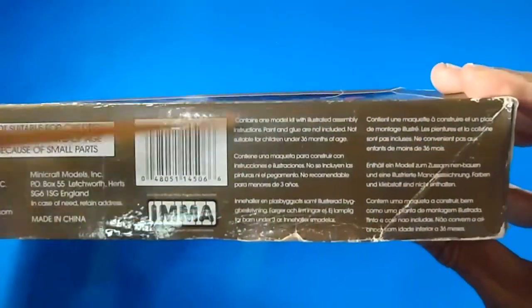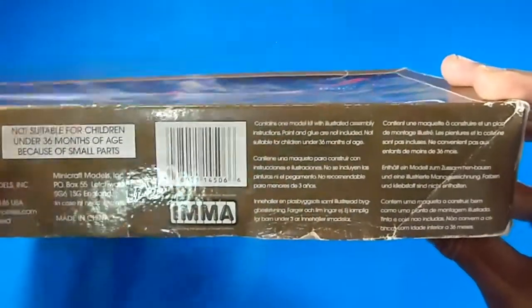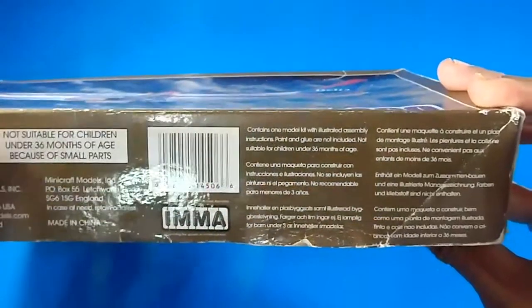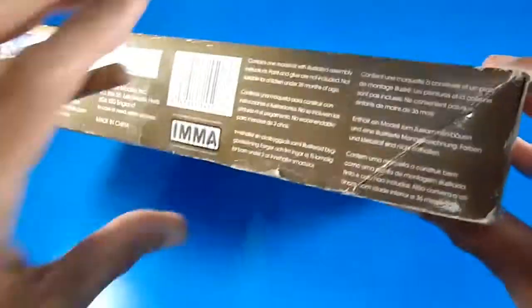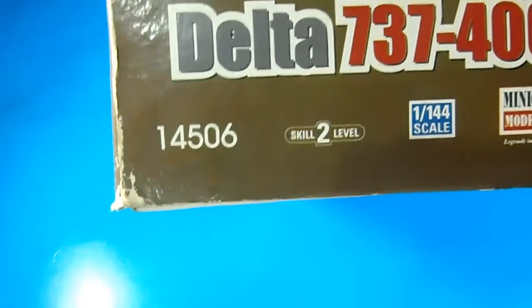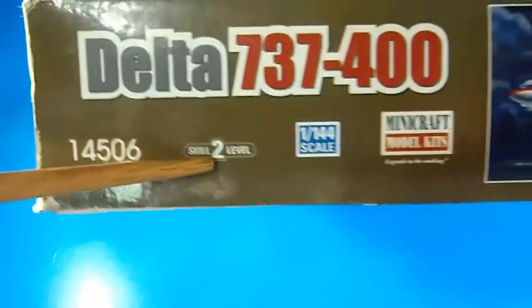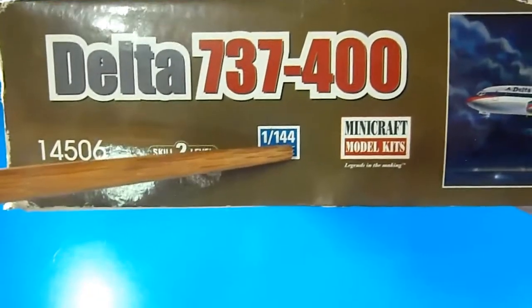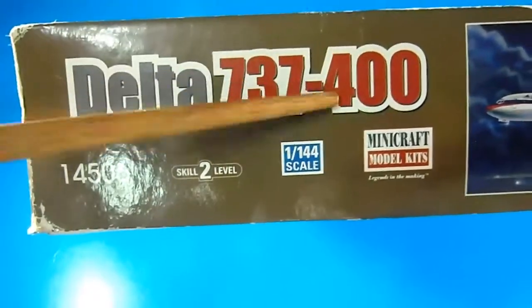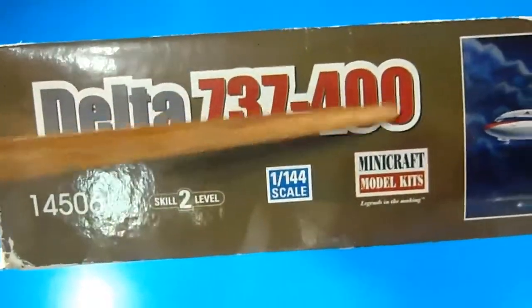The box has explanations in six languages: English, Spanish, German, French, and Portuguese. The Minicraft catalog number is 14506, skill level two, 1/144 scale, listed as the Delta Boeing 737-400. It also includes a short history of Delta Airlines and the Boeing 737.